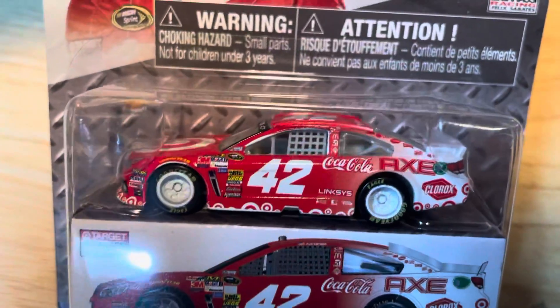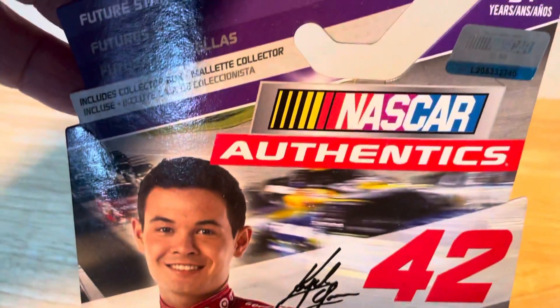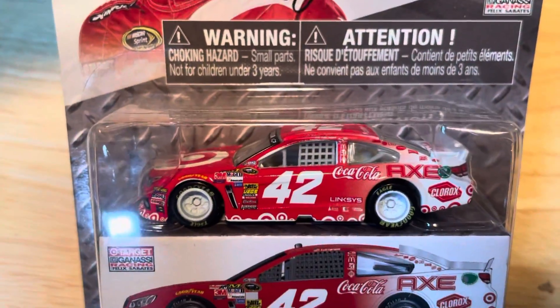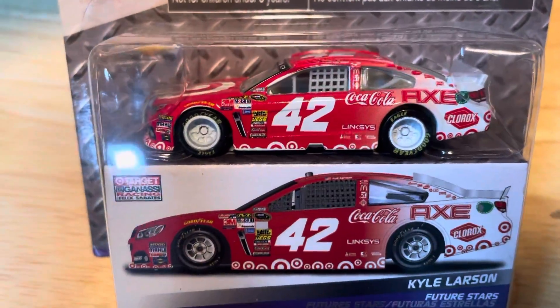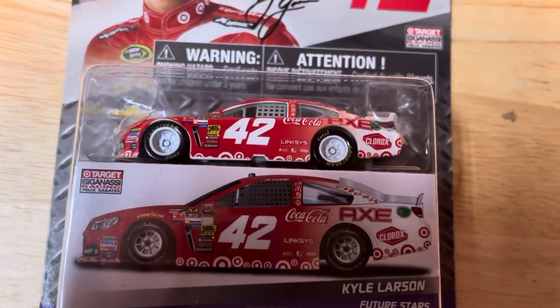This is the only Kyle Larson car I have. Alright, I hope you liked this video. Look out for the next one coming real soon. Have a great day, bye.